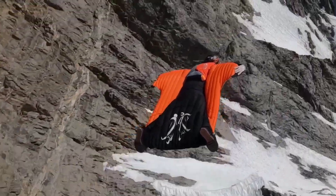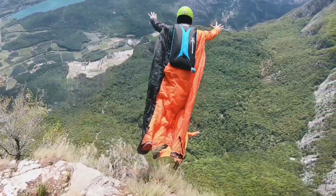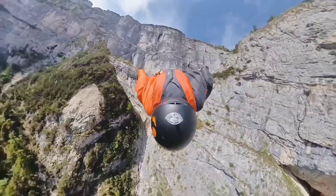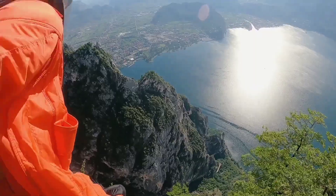One remarkable achievement that might fuel your passion is Kyle Lobprese's world record in 2016. He covered an astonishing 32 kilometers in a wingsuit, a testament to the incredible capabilities of both the pilot and the suit.